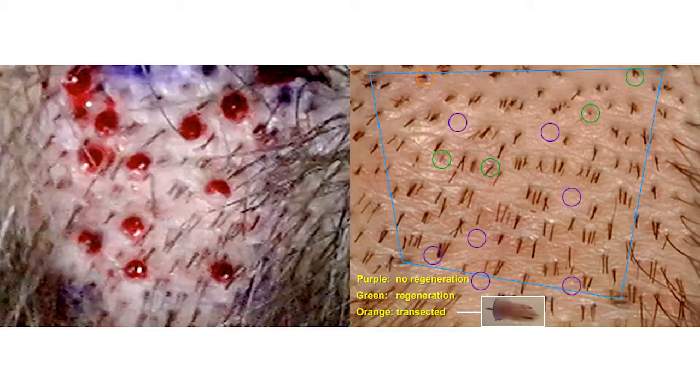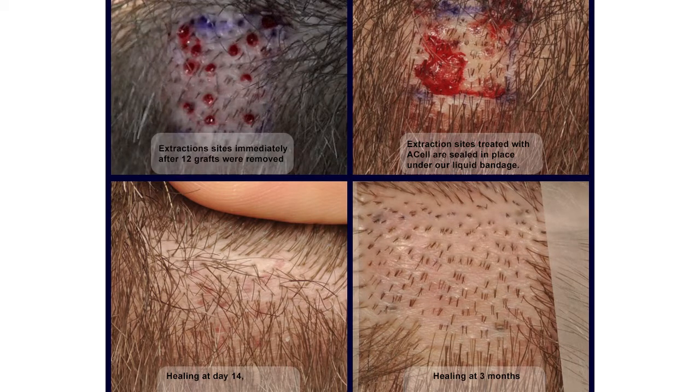We leave this population of CK15 positive stem cells in the donor area, and then we basically pluck the hair follicle out. Plucking it out leaves the CD34 positive stem cells, and all the stem cells below the area of the incision are left in the donor area. What we did originally was administer A-cell into the donor area and study the response. We found that we were able to get follicle regeneration, better donor area healing, and in our ongoing study we could not locate an average of 48% of the extraction sites following the administration of A-cell into our FUE procedures.